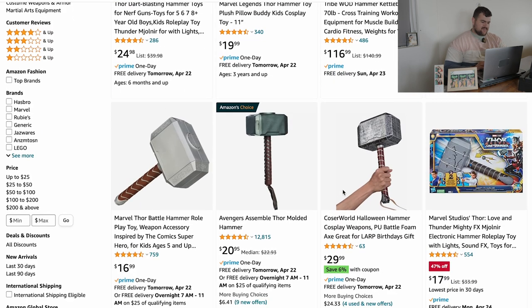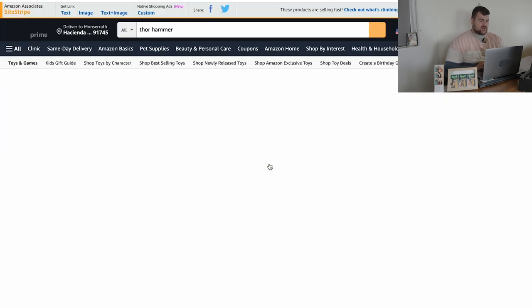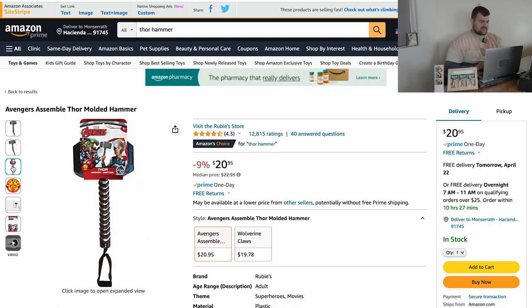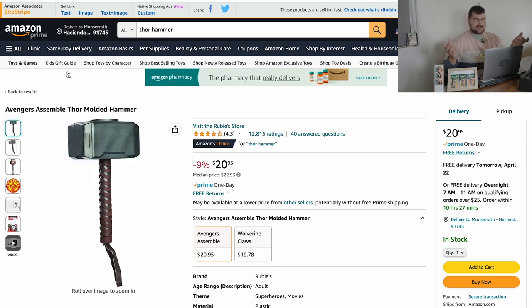But let's just say you want to save and you don't want to spend that much money — the Amazon Choice one right here is just as good. I think it's a little bit smaller, but 20 versus 40 bucks is a big difference. So again, link in the description if you're interested in this prop.